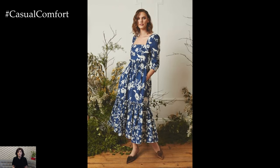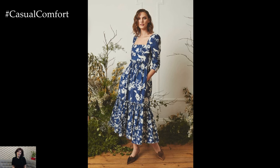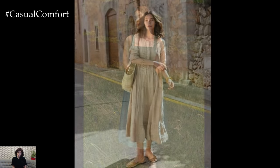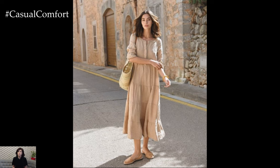Dresses are often adorned with floral patterns, lace details, and ruffled hems, evoking a sense of nostalgia and romance. The appeal of cottagecore lies in its ability to transport you to a bygone era, where life was less hurried and beauty could be found in the simplest of things.